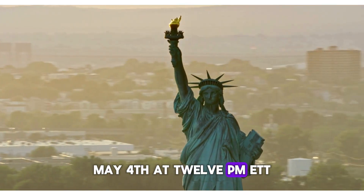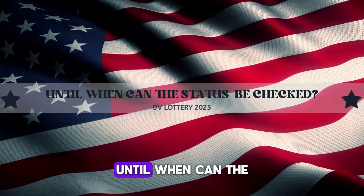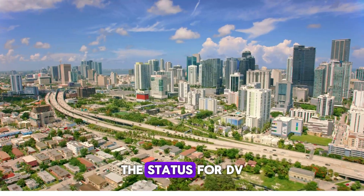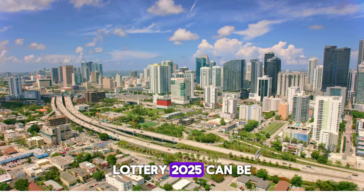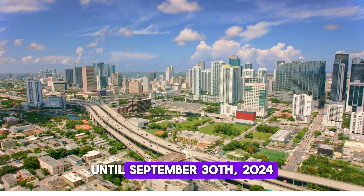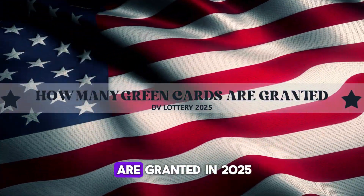Until when can the status for DV Lottery 2025 be checked? The status for DV Lottery 2025 can be checked from May 4th, 2024 until September 30th, 2024.